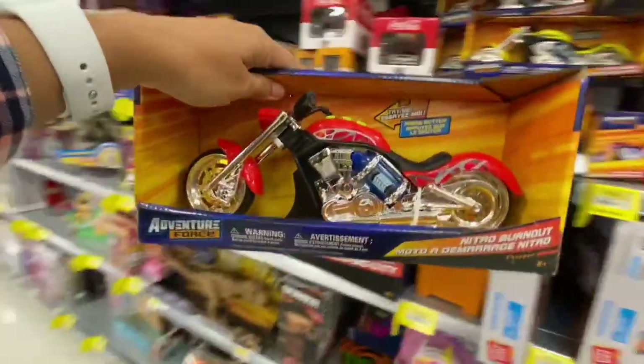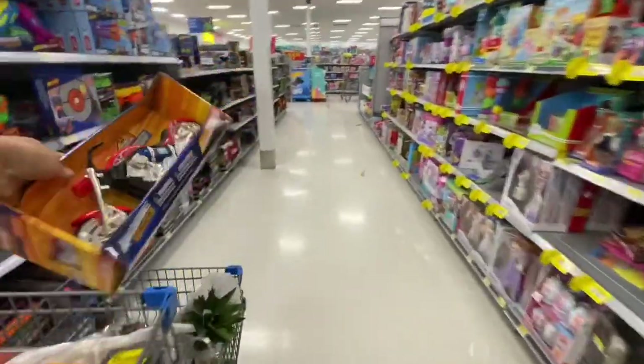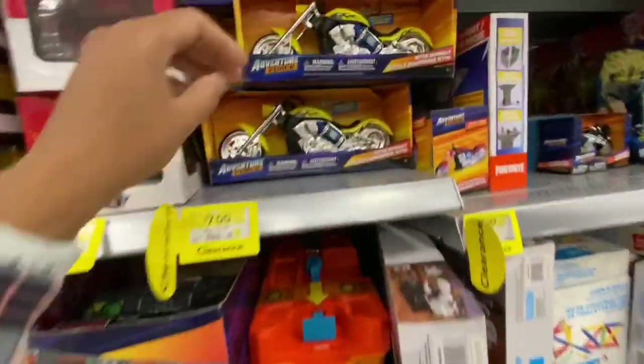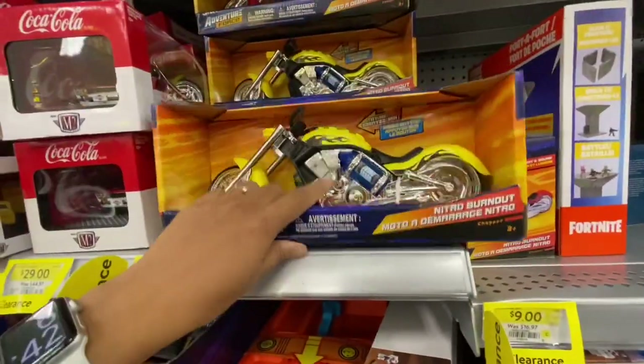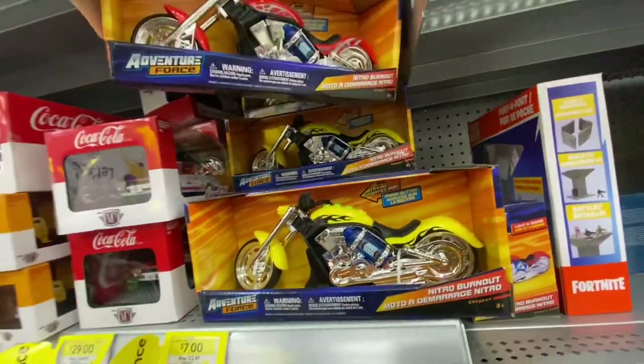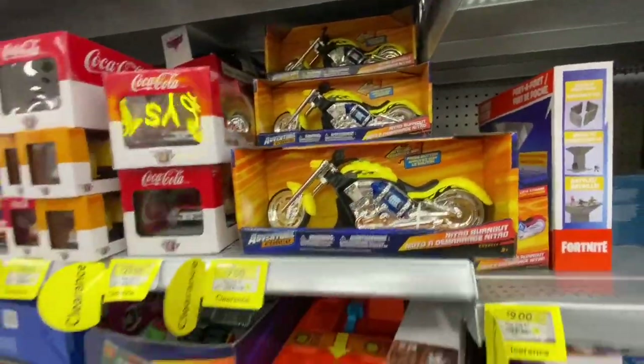They had two color options for this bike - the red and the yellow. My son loves yellow, so I got one for him and a few more to give out as gifts.